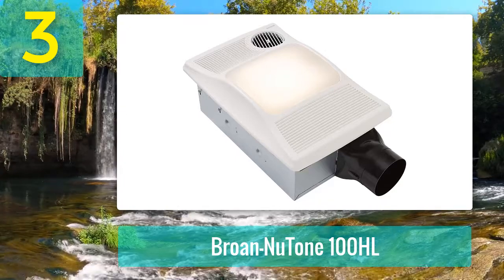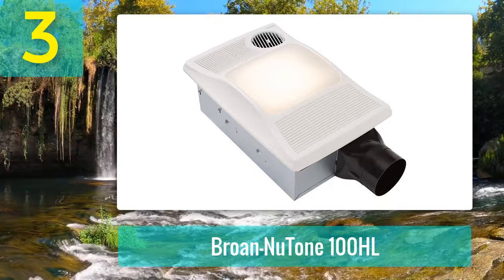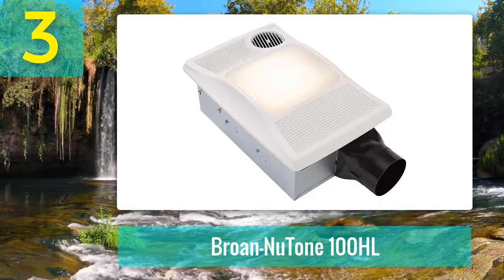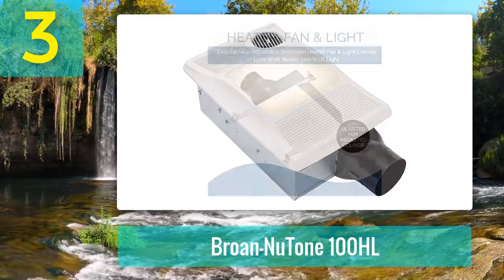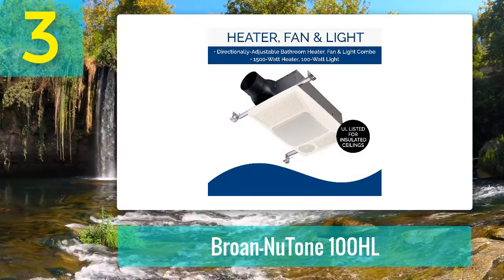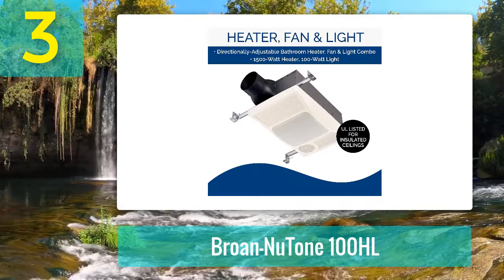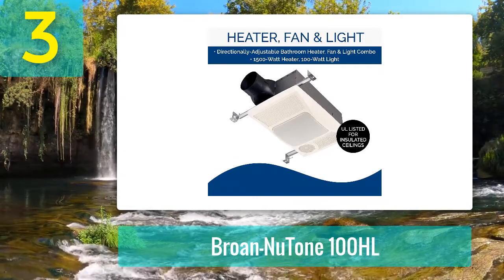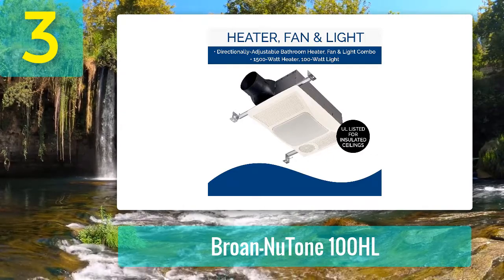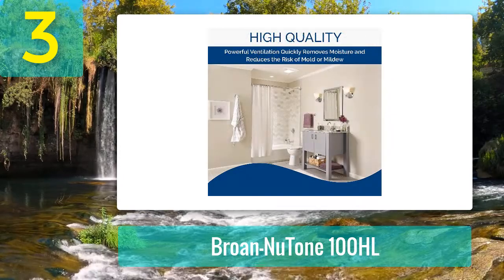Coming in at number 3: the Broan NuTone 100HL. The Broan directionally adjustable bath fan heater and light combo unit comes with a heater of 1500 watts power output with a fluorescent lighting system. The product supplies your bathroom with the necessary warmth. You don't need to wait several minutes to use the bathroom like with central heating — it comes with instant functionality.